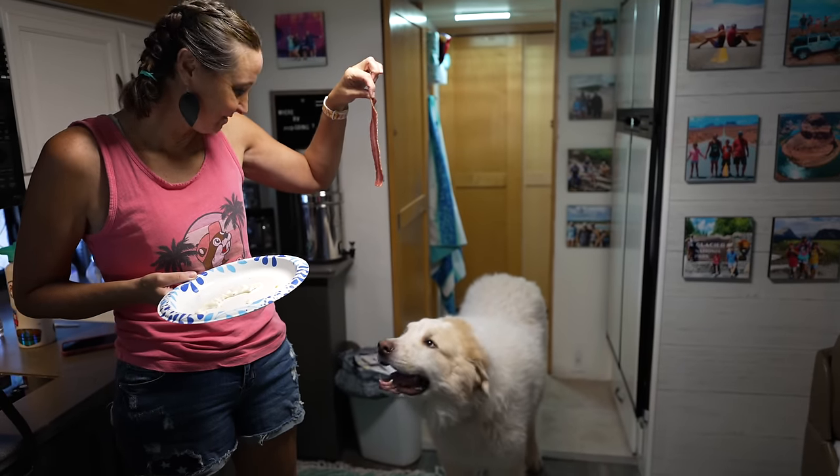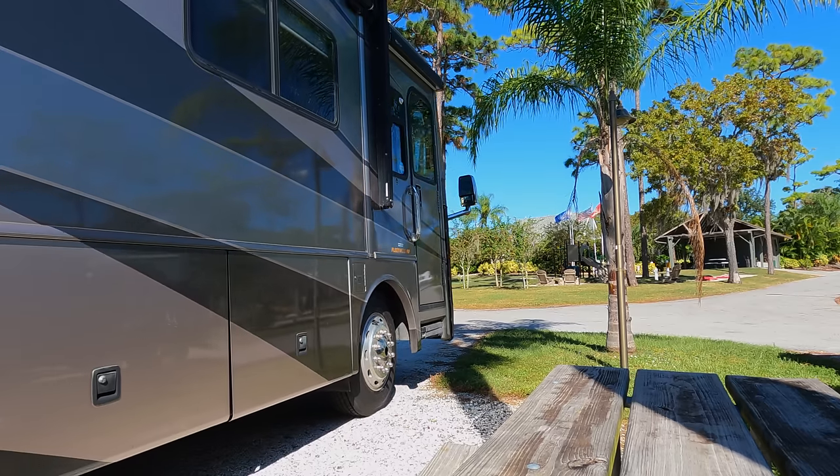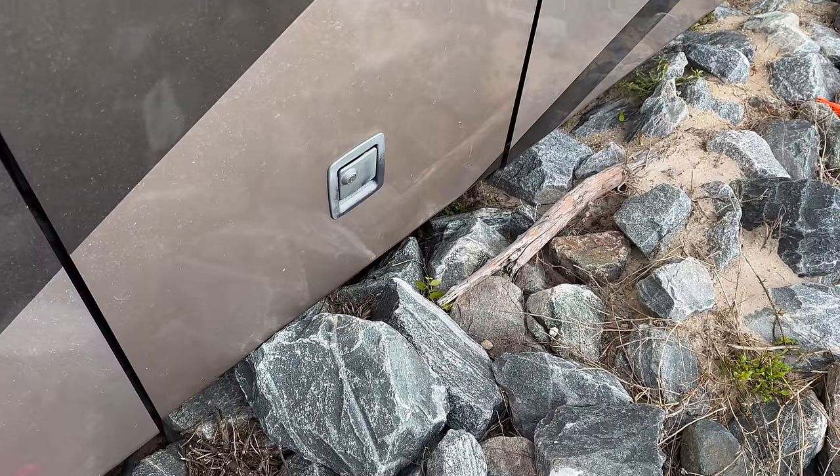The next common issue many people face are problems with slide outs. Slide outs provide a lot of extra space but definitely require caution during operation. I've actually damaged things on our slide outs because I went to bring the slide in and there was a chair leaning there that I didn't see because I didn't come out and look first. That caused damage to one of the basement compartments. When arriving at a campsite, also make sure there aren't any trees or rocks in the way of the slide out.